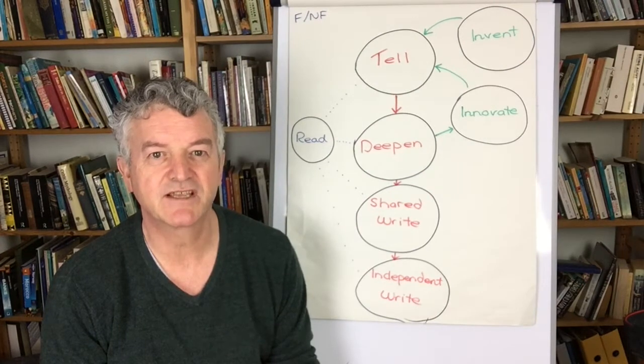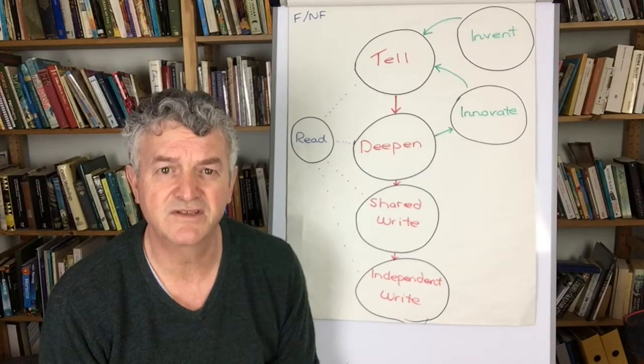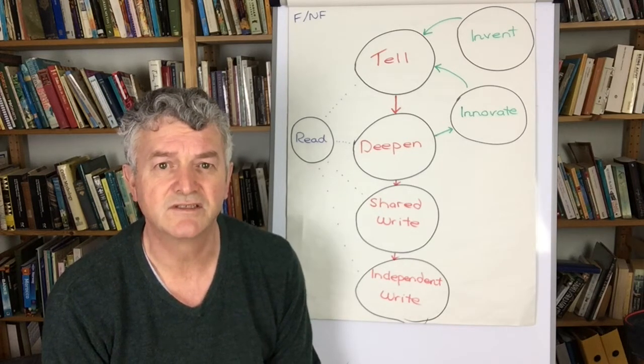Hi, my name is Chris Smith and I'm co-founder and currently director of Storytelling Schools. This is the first in a series of five video clips where we explain about the idea and show you how to learn to tell a story for yourself and also how to teach your class to tell the story.